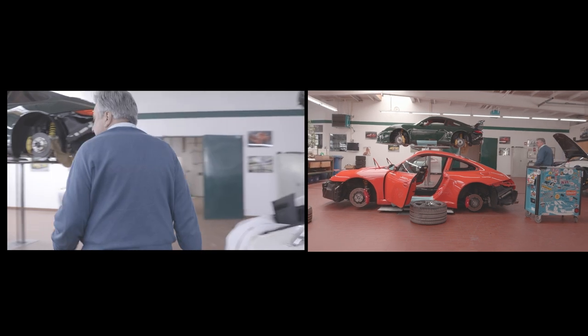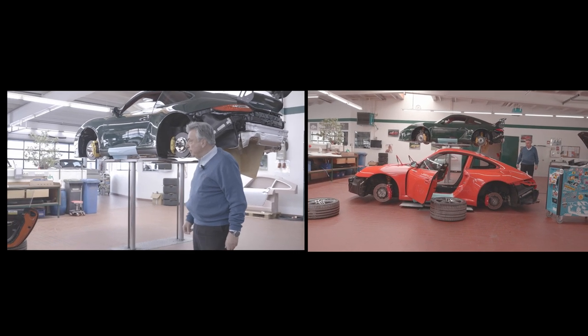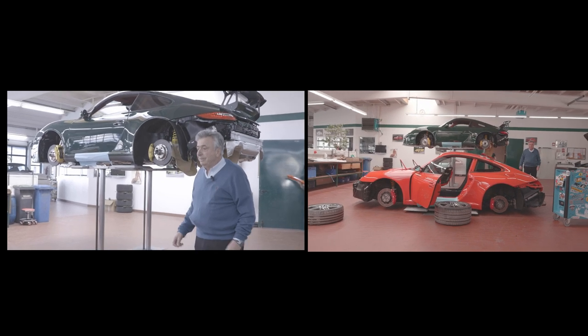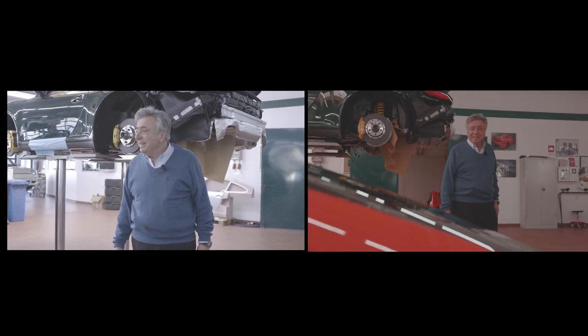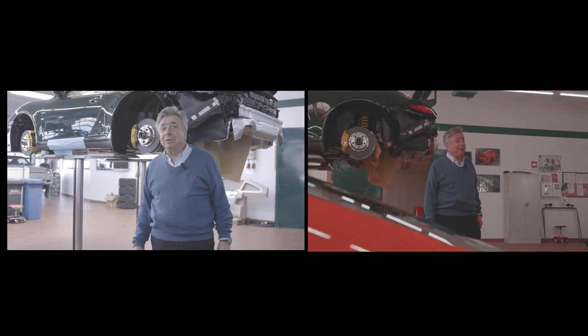This car is about 10 years old — it's an RT12 and it has been shipped to us to be freshened up: new paint job, new interior. The customer enjoys collecting RUF cars and now has four of them. He's happy to receive the car back to drive it in Miami.